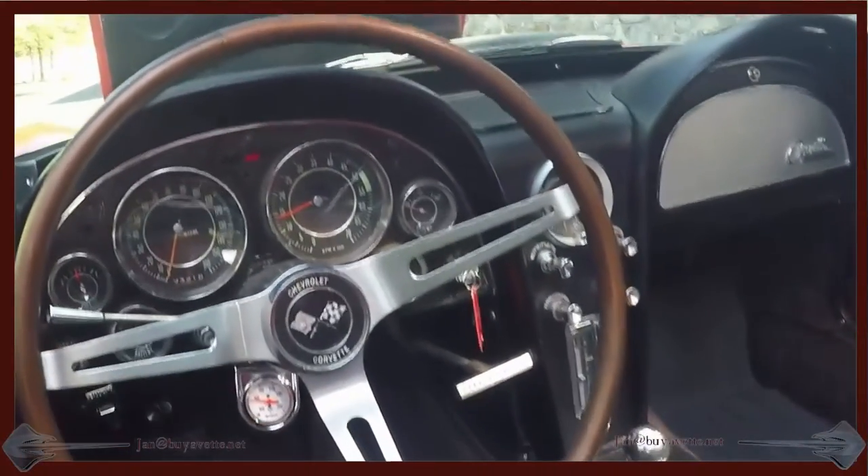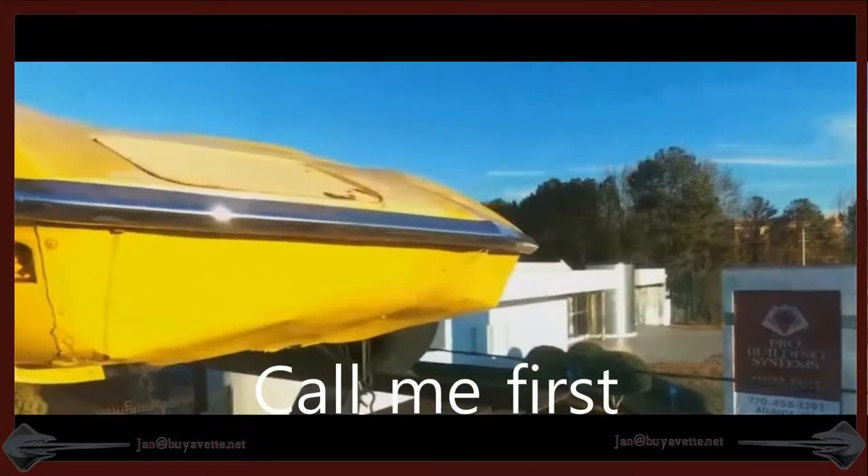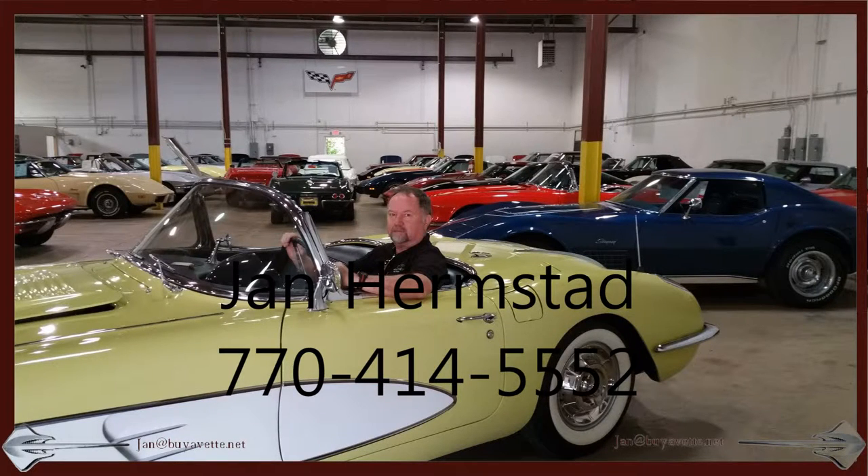Interior is fine. A little work and it makes a great impression at a car show. So call me first — janhermstad at biovet.net, 770-414-5552. Thank you for looking.